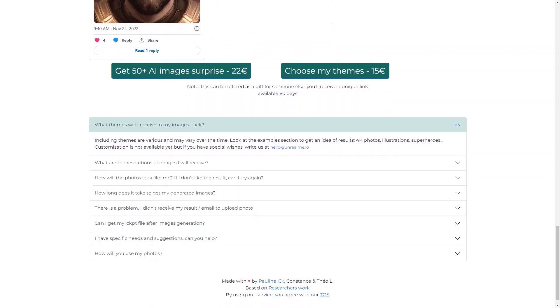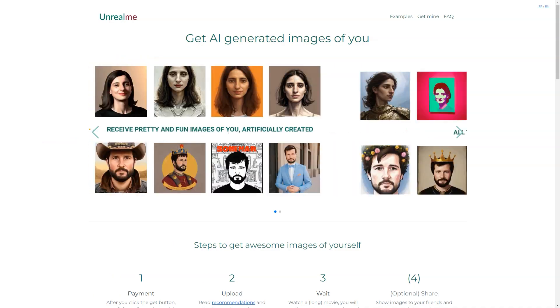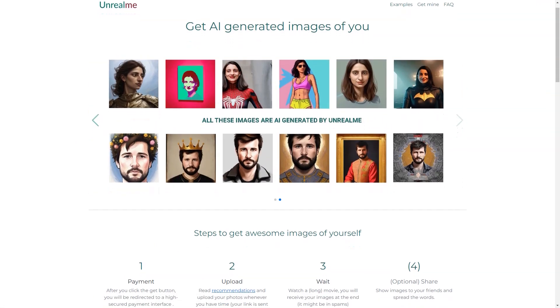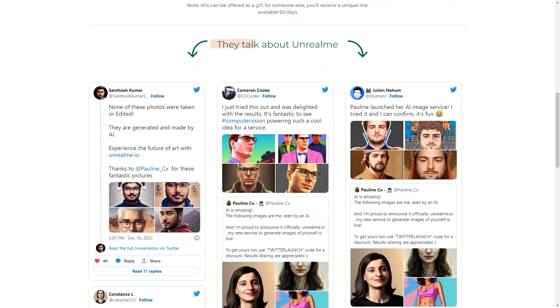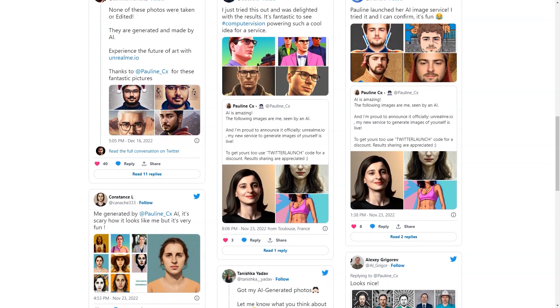The generated images are 512x512 pixels in JPG format, and usually about 70% of them look like you. Keep in mind that the quality depends on the photos you upload, so make sure they are good quality. Unfortunately, there are no refunds if the error is on your side. However, if you haven't received your images within 24 hours, you can contact the Unreal Me team for assistance. Your photos will only be used to create the images and will be deleted after 30 days, as will the generated images.